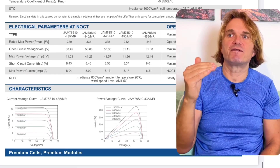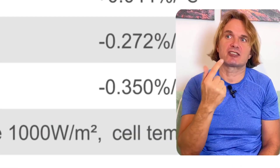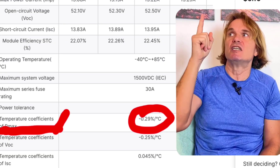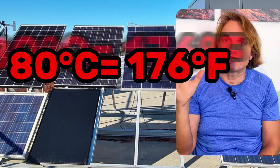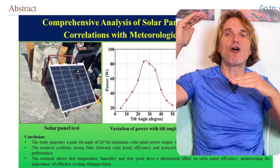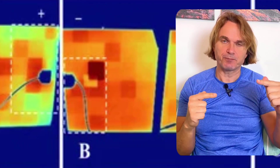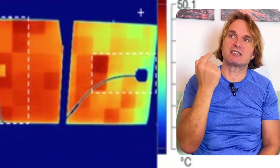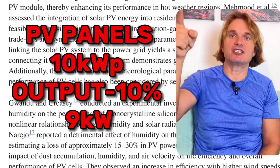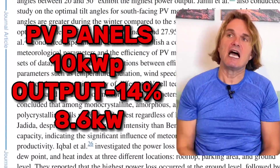Standard testing conditions are measured at 25°C, but on roofs — for example in Poland — people have measured panel temperatures of 75 to 80°C. That means real-world panels are operating at 40°C or more above standard testing conditions, and solar panels have a thermal coefficient factor that tells you how much power is lost per each degree.